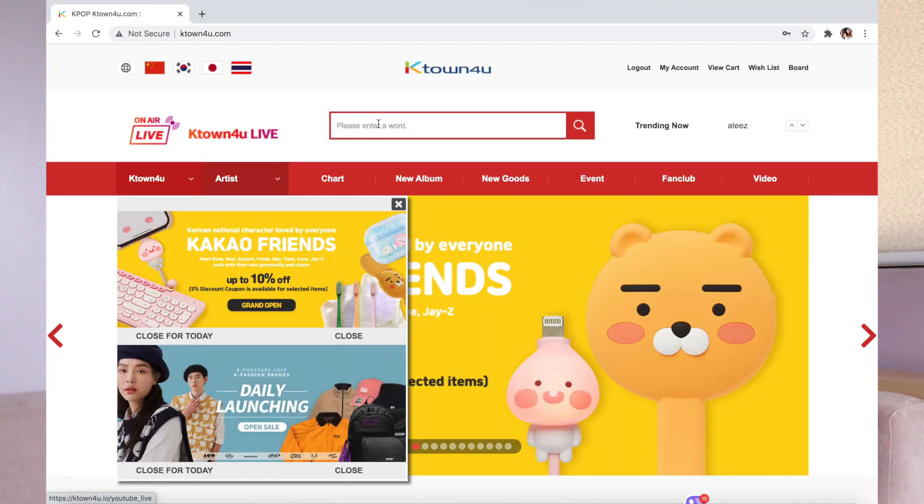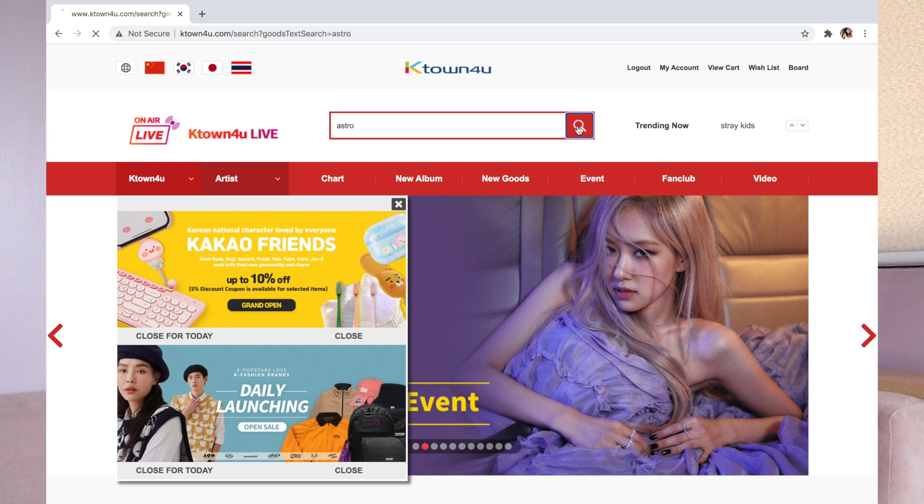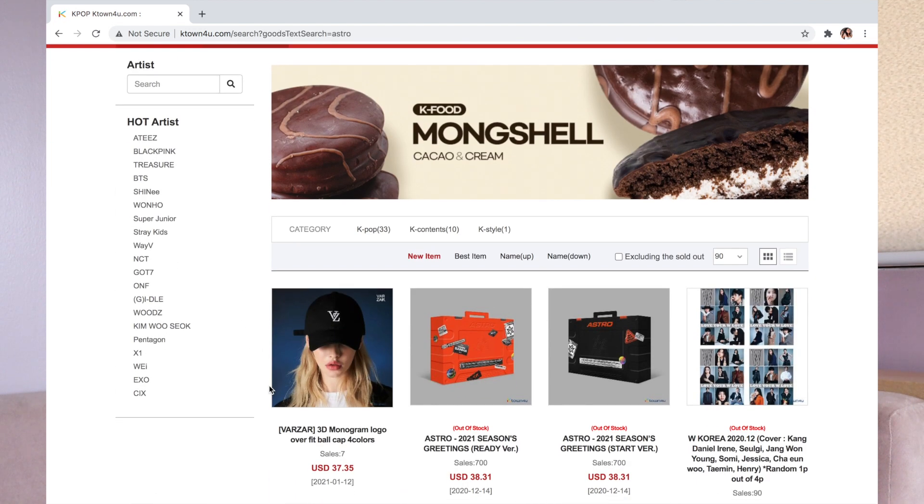So then you log in using your email address and password. Once you've logged in — just as a sample, I am not purchasing anything. Disclaimer: we are just pretending to purchase something. Let's search for Astro merchandise. I searched 'Astro' and all the available Astro merchandise will come up.